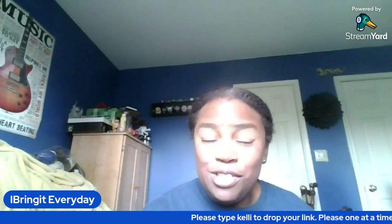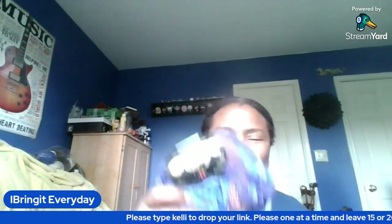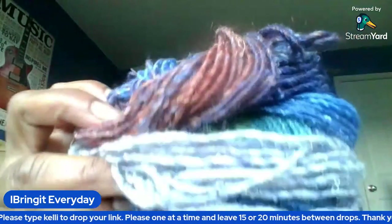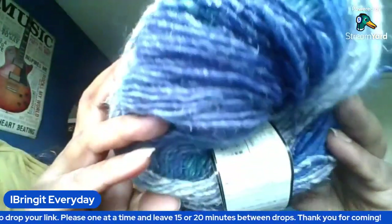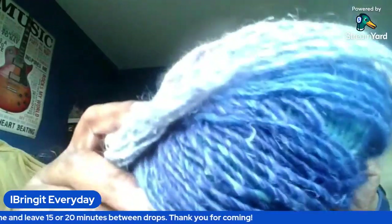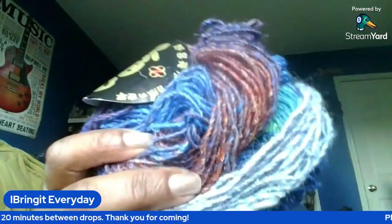The color is called Color 2092. There it is — that's what it looks like. It's a roving wool-silk blend, and I got three of these in the same color.